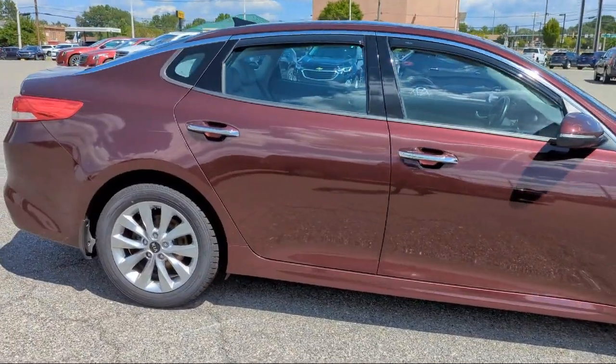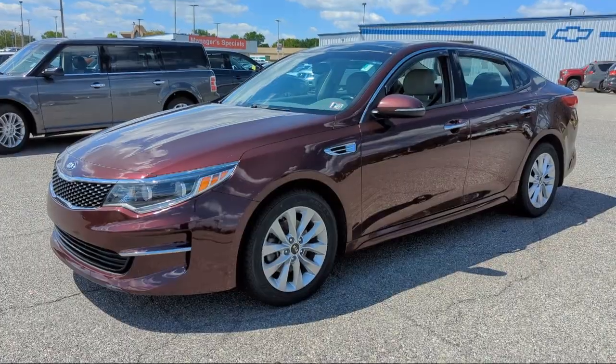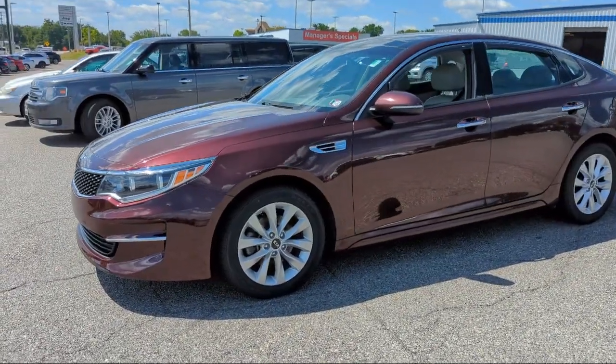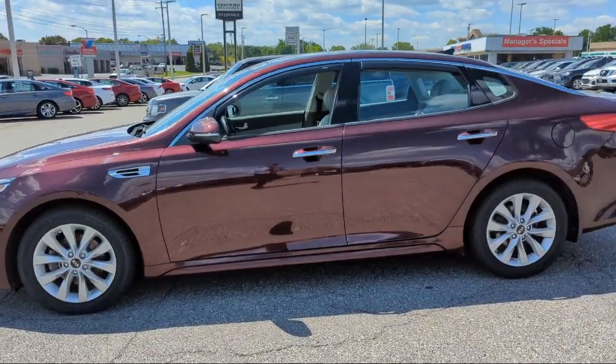It comes equipped with steering wheel mounted cruise control, front side curtain airbags, smartphone integration Apple CarPlay, Sirius XM satellite radio, and rear side curtain airbags.